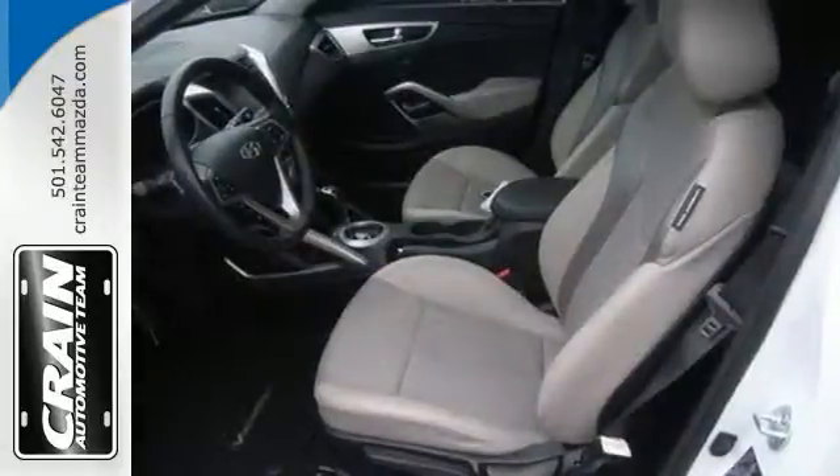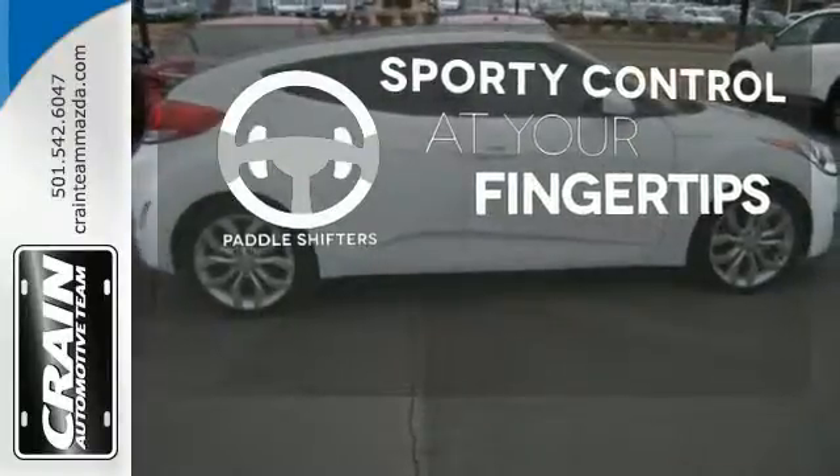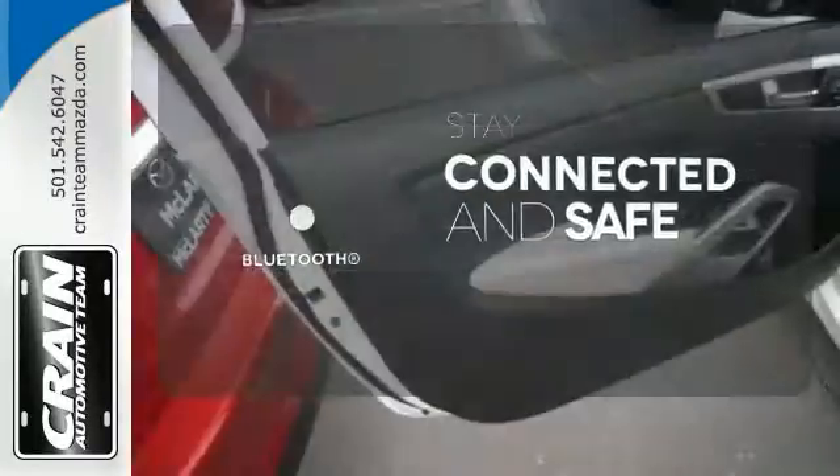Plus, check out those alloy wheels, its rear spoiler, and steering wheel audio controls. Control is easily within reach with the paddle shifter. Bluetooth wireless technology keeps you in command and in touch.